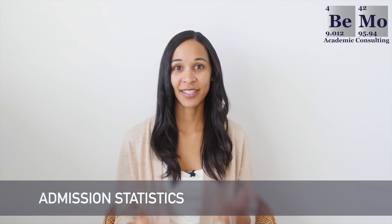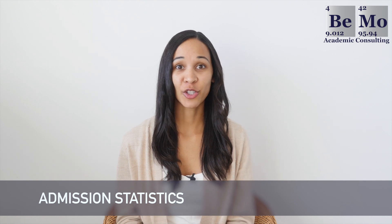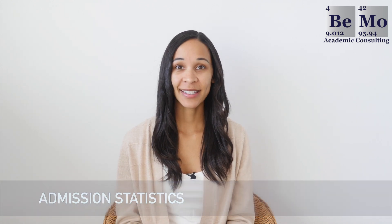Let's get straight into admissions statistics. The overall success rate at Harvard Medical School is 2.4%. In-state is 4.01%, out-of-state is 2.34%, and the international success rate is 0.44%. The average accepted GPA is 3.9 and the average accepted MCAT score is 519.